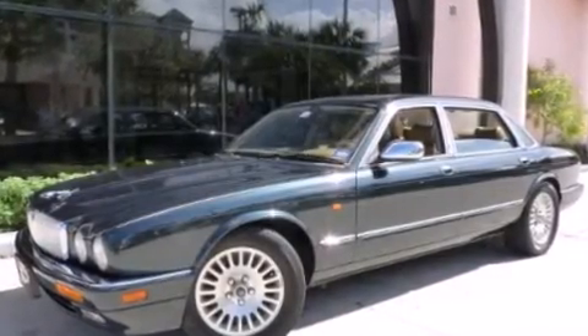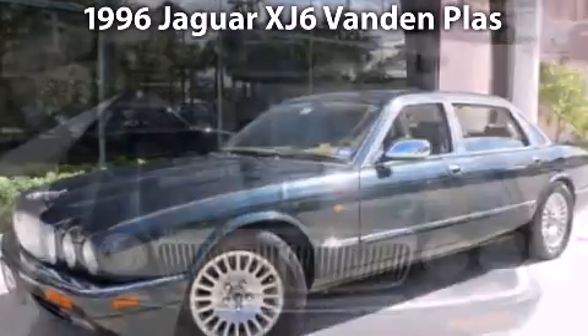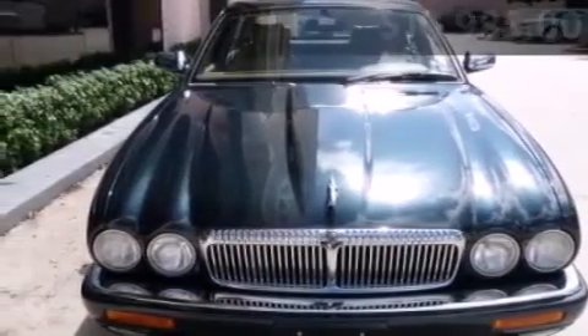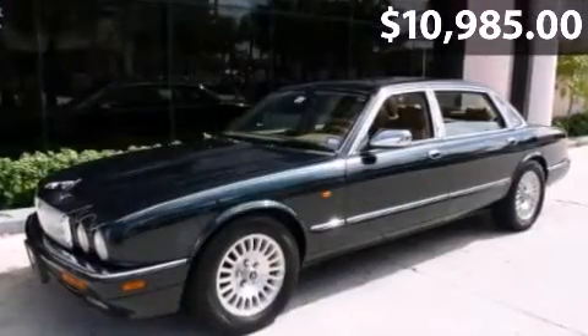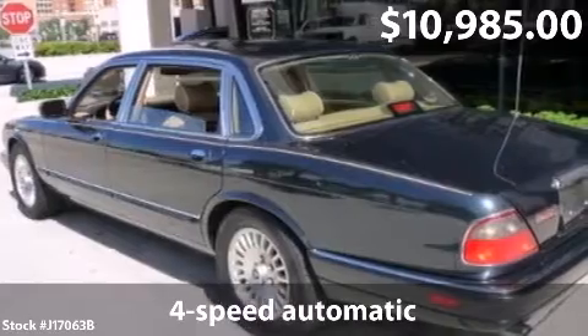Welcome to the number one volume Jaguar retailer in North America, presenting our 1996 Jaguar XJ6 Vanden Plas Elegant. Spruce green over coffee tan interior, accented by burl walnut veneers — the Vanden Plas, the top of the line.